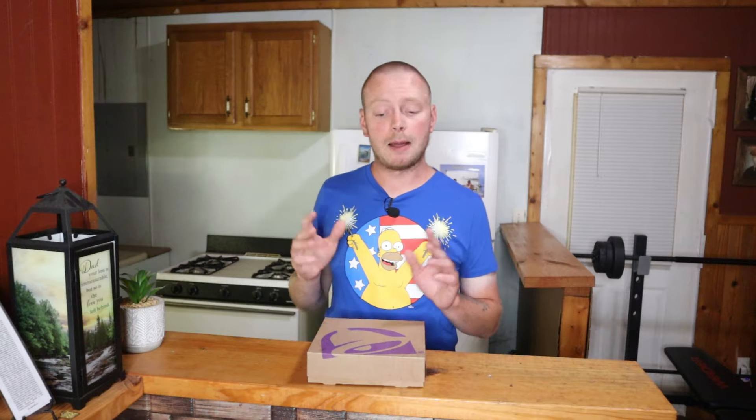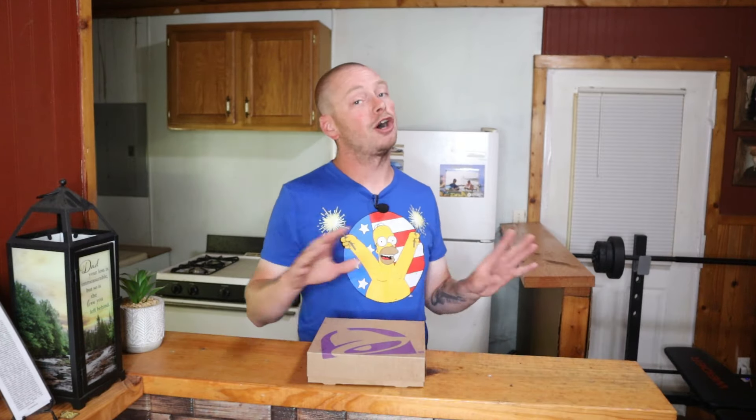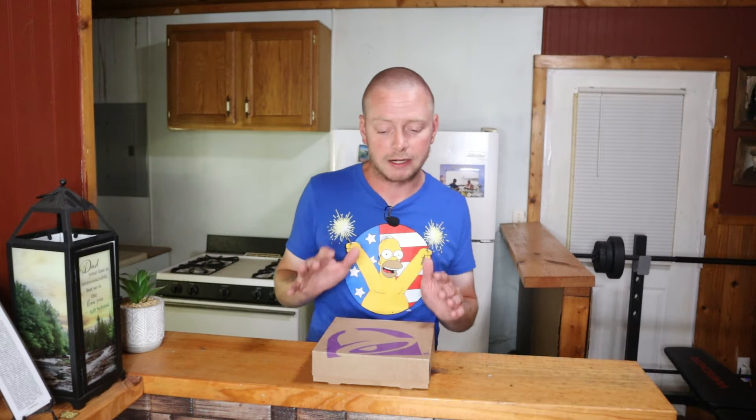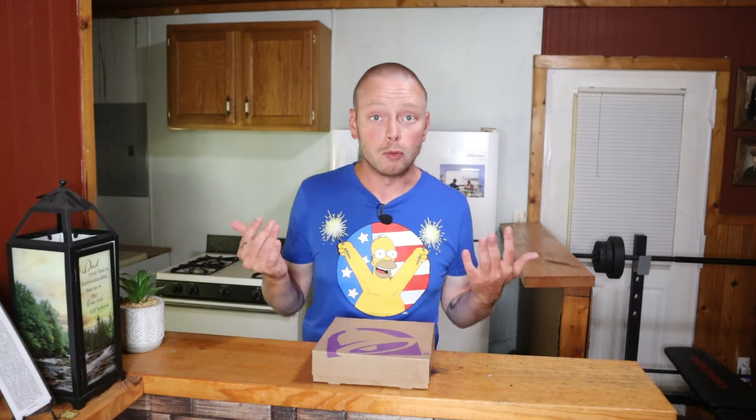I heard about this about a week ago and I'm super excited. I love Cheez-Its — it's one of my favorite snacks of all time — and Taco Bell is also one of my favorite fast food places. I know I've been doing a lot of food reviews, but I love food. Without further ado, let's get right into this vlog. I'm excited to look at it myself because I haven't even opened the box yet.